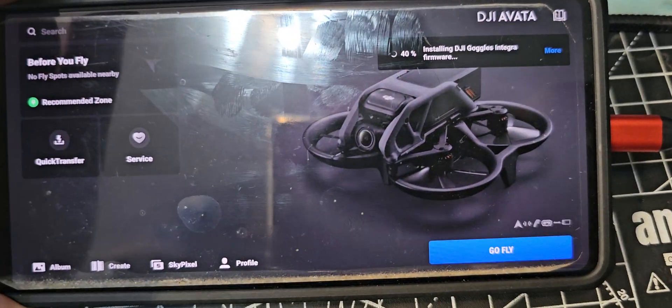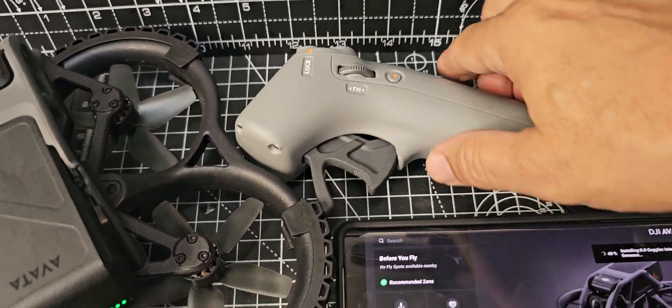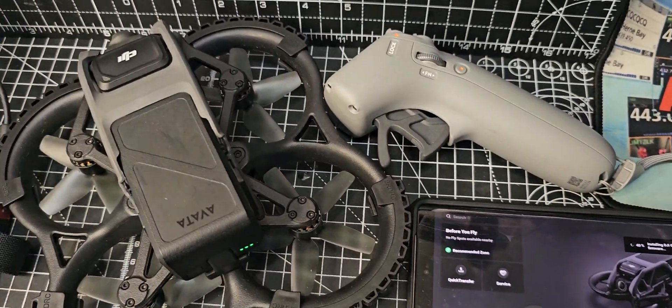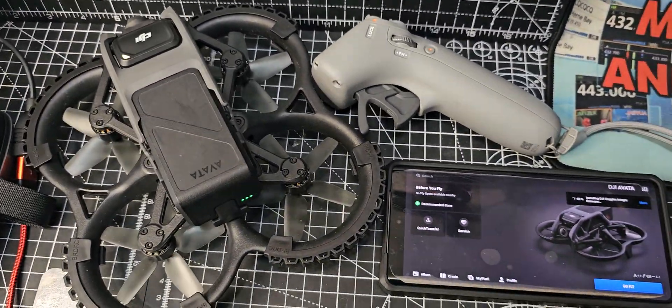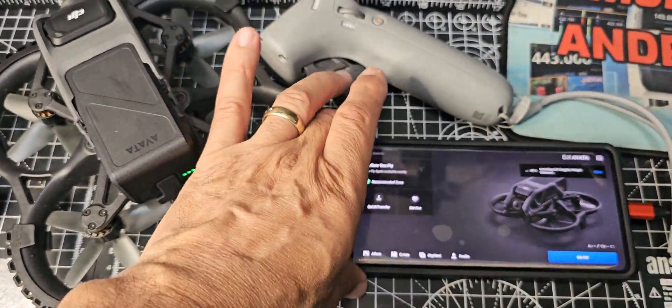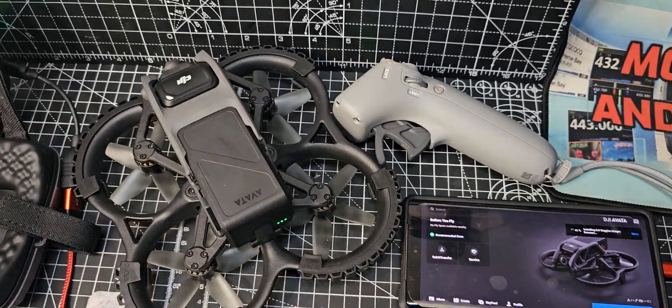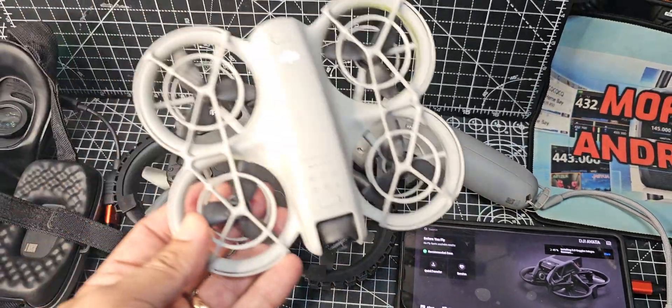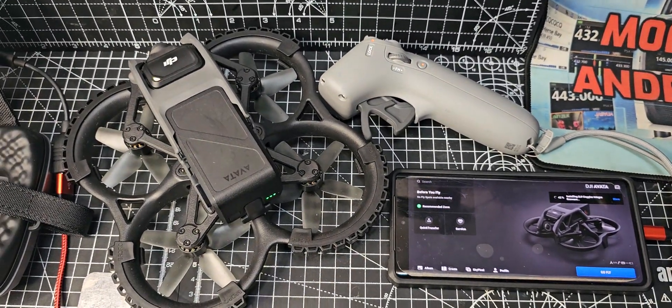As soon as you connect you get all the prompts — I want to update the RC2. Now it's a real shame we can't use the RC2 with our Neo, but that's okay. Maybe one day I'll upgrade to the Avata 2, but I just feel like the Neo has ushered in a whole new generation of drones with a lot more autonomous features.